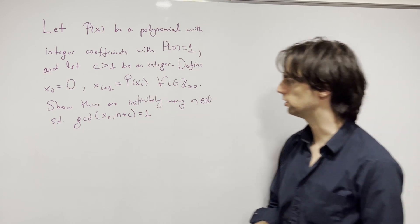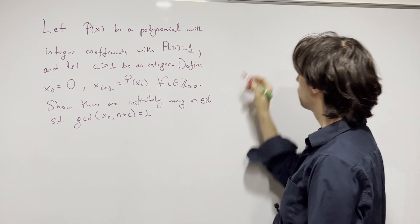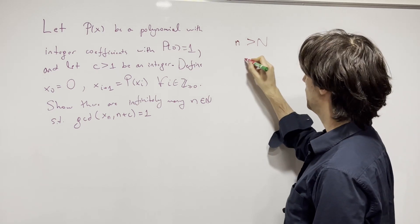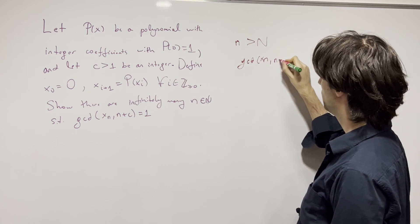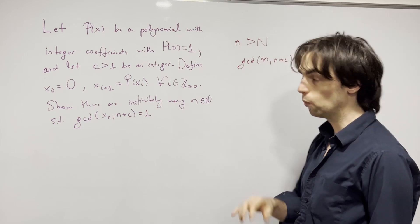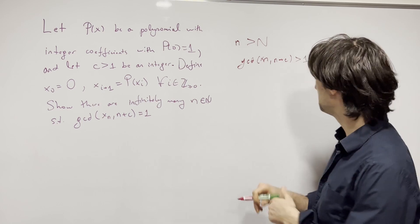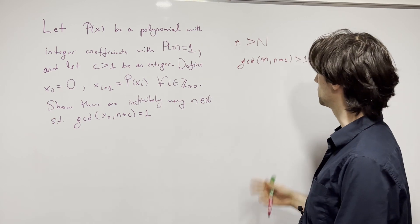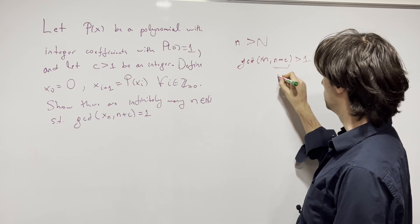What is the first idea you see? For infinitely many n to exist, let's assume there are only finitely many. So for every n greater than some capital N, we will have that gcd(x_n, n + c) is greater than 1. Let's assume this. Now, one thing immediately — I can set n + c to be a prime p. This is just some shift by c; we don't know why it's important just yet, but let's set it to a prime.